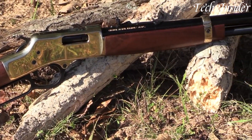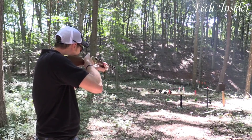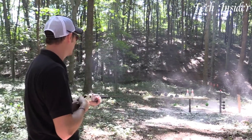It's also equipped with adjustable sights and a drilled and tapped receiver for mounting optics. Whether you're participating in historical reenactments, hunting in the great outdoors, or simply admiring a piece of firearm artistry, the Henry Big Boy stands as a symbol of quality and tradition.